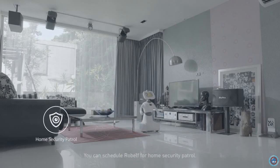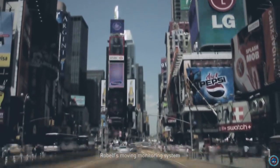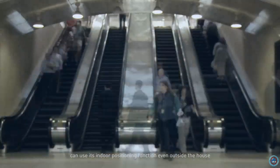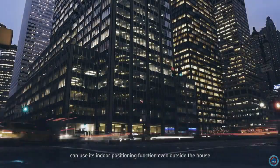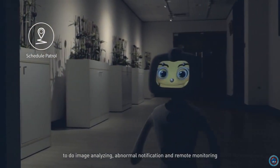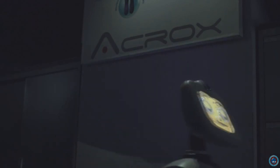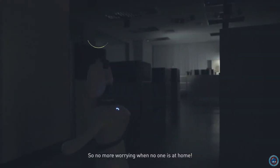You can schedule Robelf for home security patrol. Robelf's moving monitoring system can use its indoor positioning function even outside the house to do image analyzing, abnormal notification, and remote monitoring for basic security purposes. So no more worrying when no one's at home.